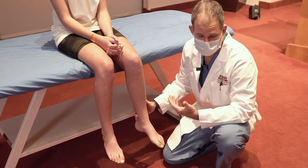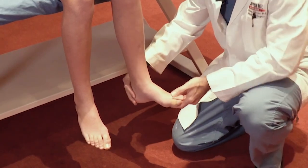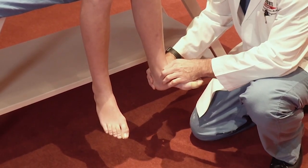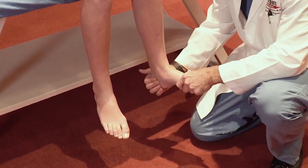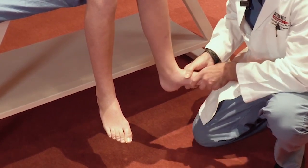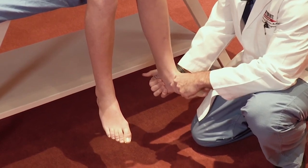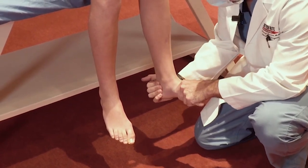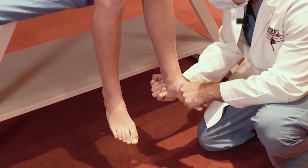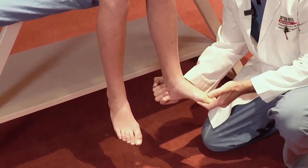We can also assess subtalar motion with the child in a seated position — ideally with the toe rise test as well as manual range of motion of the joint. To do that, we bring the ankle joint up into maximal dorsiflexion, which locks the widest part of the ankle joint into the ankle mortise, preventing any inadvertent motion through the ankle joint itself and allowing us to isolate the subtalar joint — the joint between the heel bone and the ankle bone. We can then grab the heel on either side, both medially and laterally, and rotate it inward and outward. Taylor's foot turns in and out, indicating excellent motion through that joint.